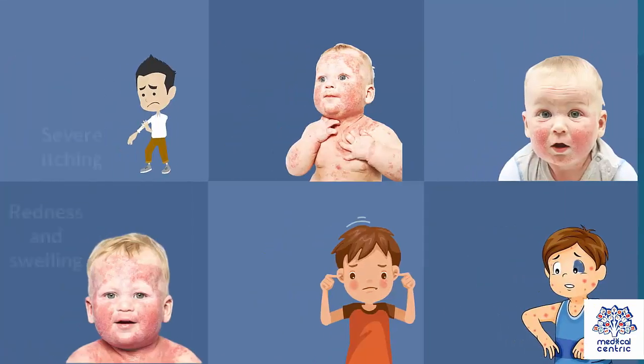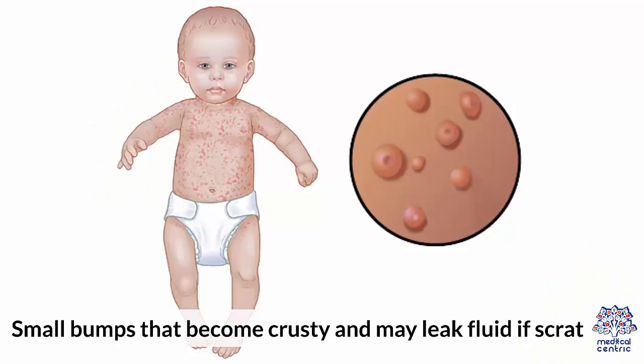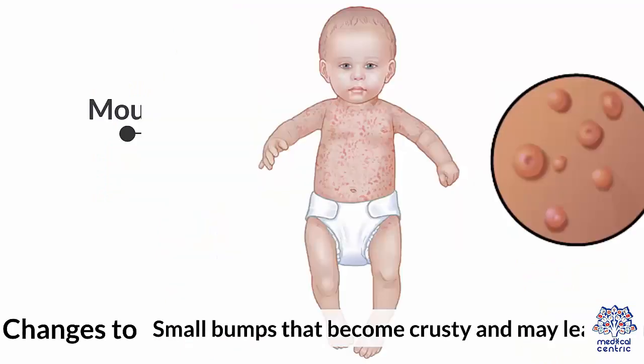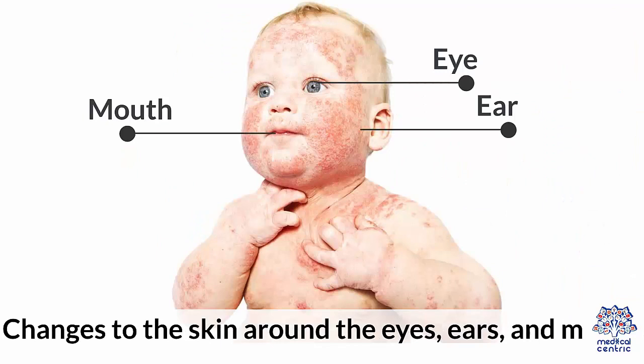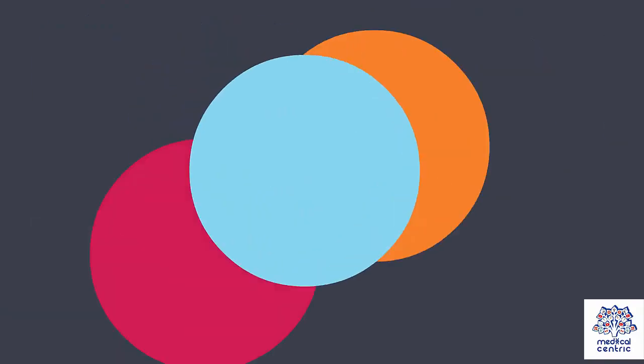Symptoms vary, but usually include: severe itching, thickened skin, dry and scaly skin, redness and swelling, the skin on the face becoming pale, rough bumps around the body, small bumps that become crusty and may leak fluid if scratched, changes to the skin around the eyes, ears and mouth, and skin darkening around the eyes and eyelids.